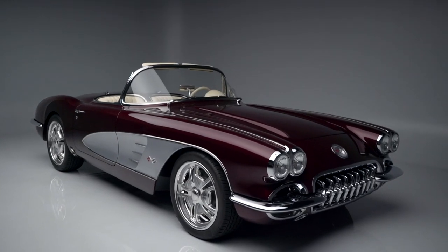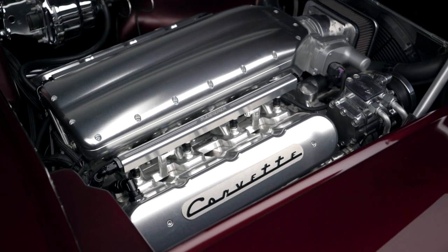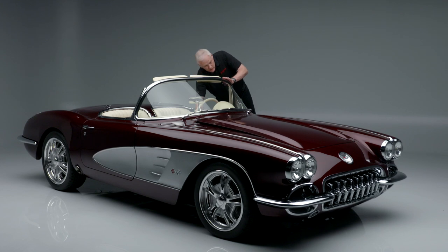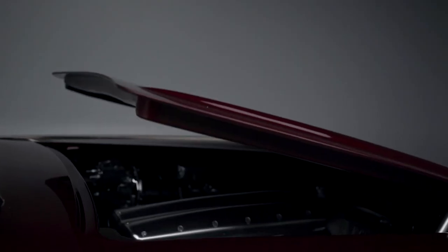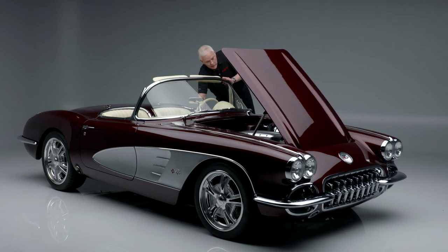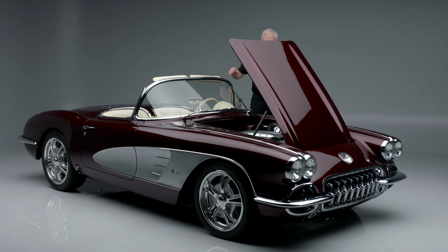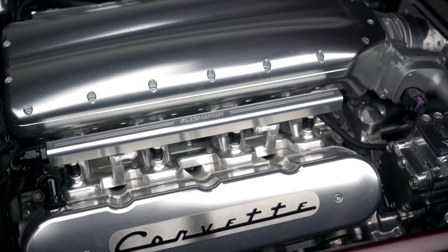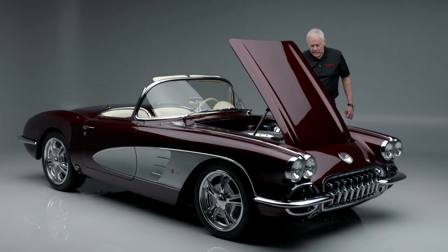It has under the hood a 376 cubic inch LS3 engine with a 4L70 four-speed automatic transmission. Normally these hoods go up very slowly, but this one goes up pretty quick, and that'll show you the beautiful billet intake — the way the valve covers are done and all the detail that has been done under the hood.